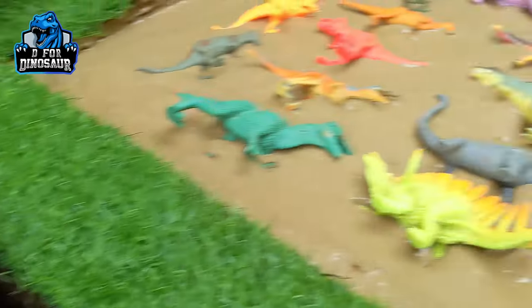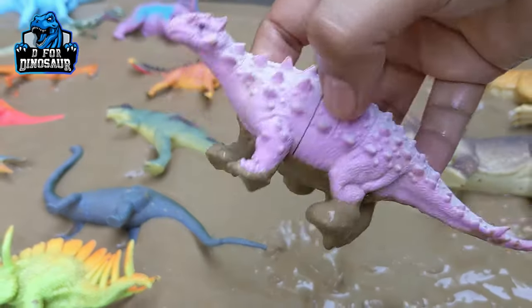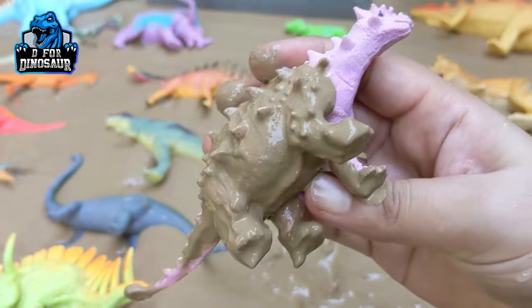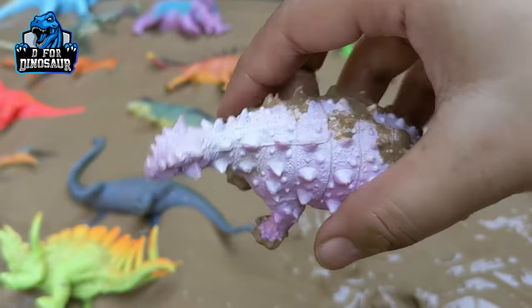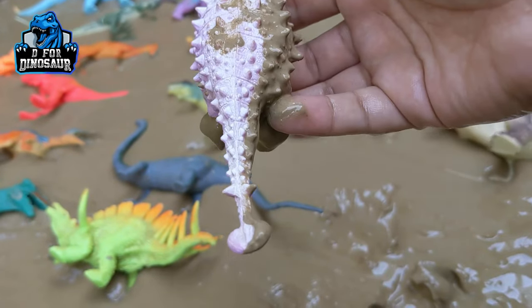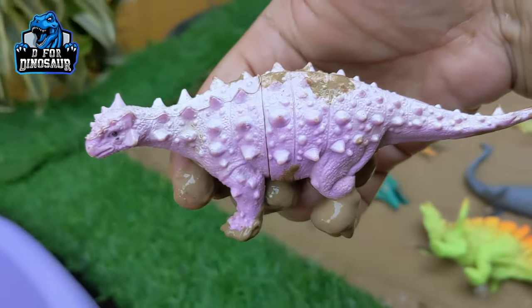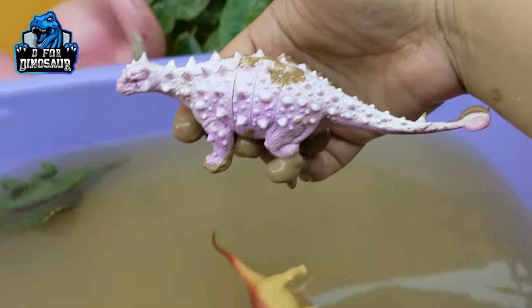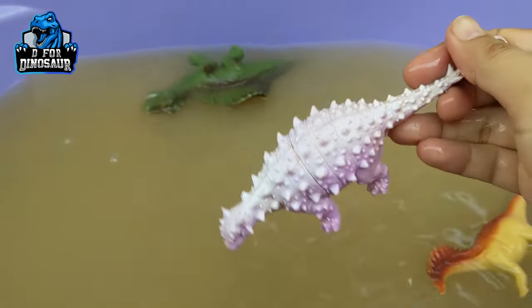The next one we have is Ankylosaurus — another big herbivore dinosaur which is very muddy. This dinosaur has a lot of spikes on his back, he has a big club tail, and they move with four legs. These are the big herbivore dinosaurs — let's wash him. Here we go, Ankylosaurus!